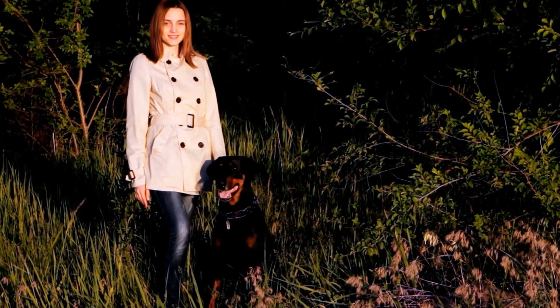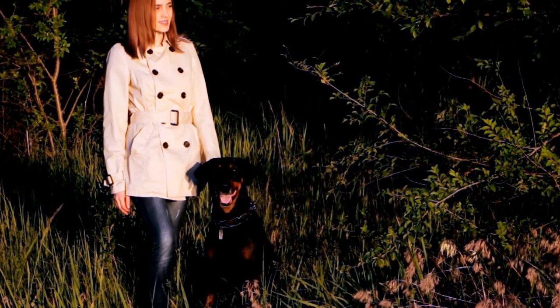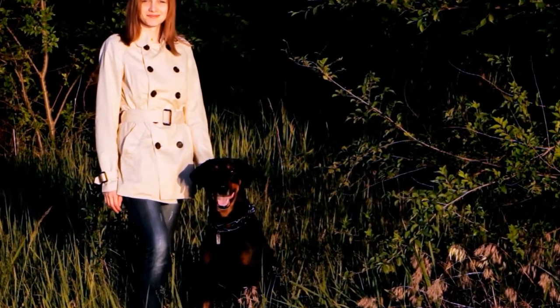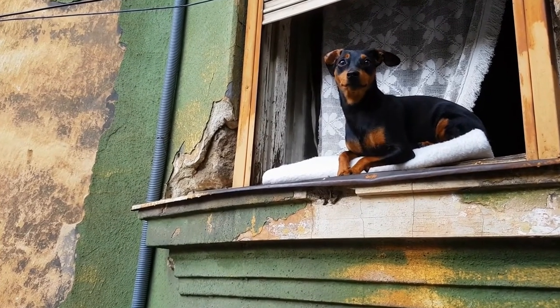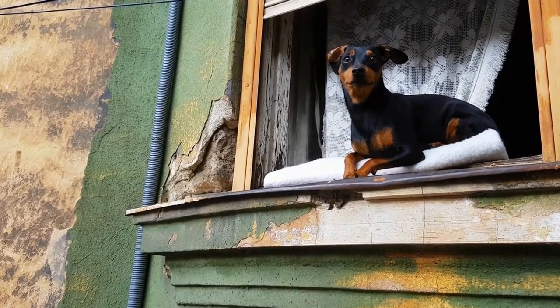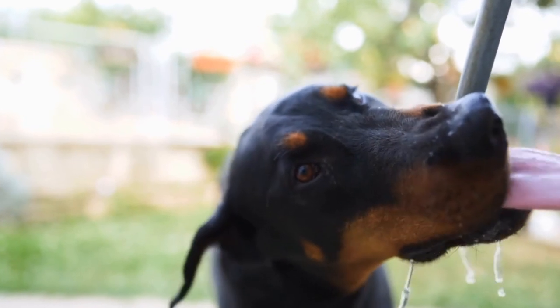As intelligent and active dogs, Dobermans also benefit from mental stimulation and interactive toys. Engage their minds with puzzle toys, treat-dispensing toys, or interactive games. This helps prevent boredom and destructive behavior, and provides an outlet for their energy.